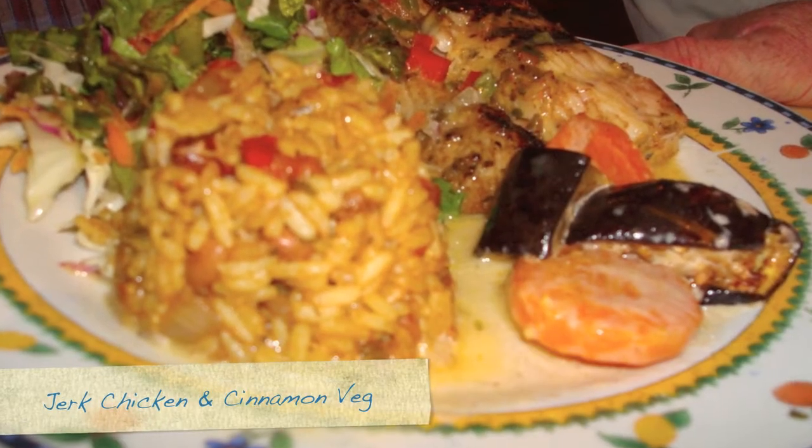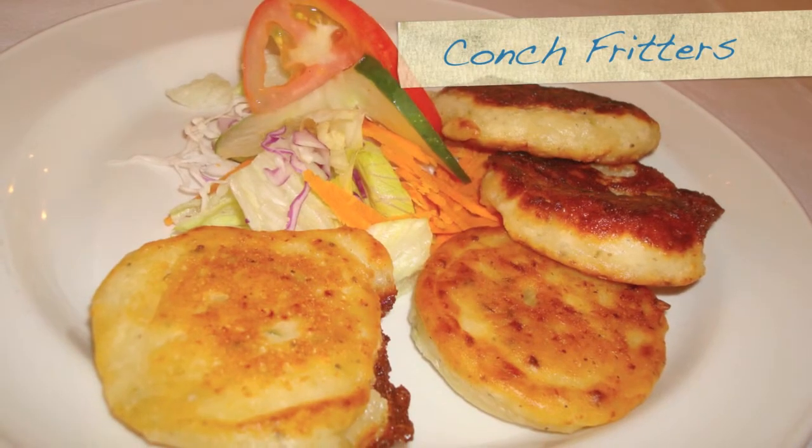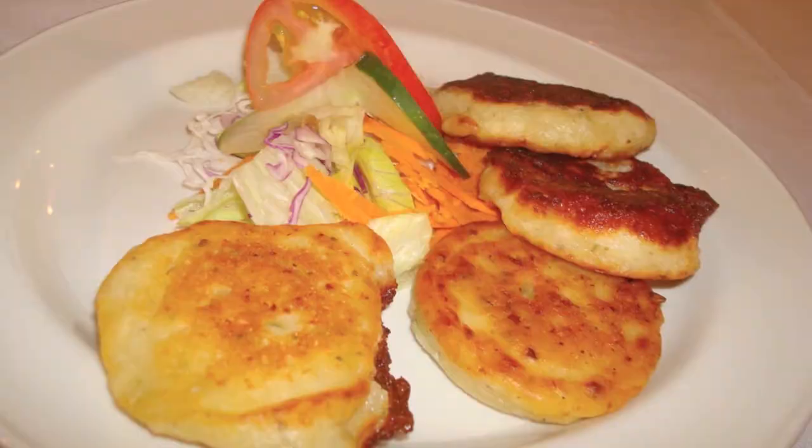I'm going to show you one of the healthier things they made, and that's the Caribbean curried chicken salad. It has a lot of sweet ingredients in it. Hope you enjoy and stay tuned for more pictures.